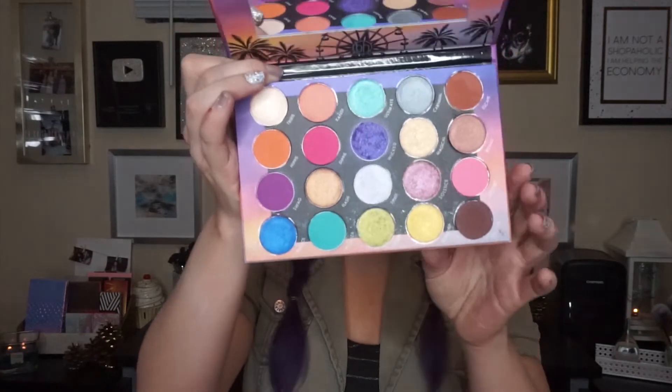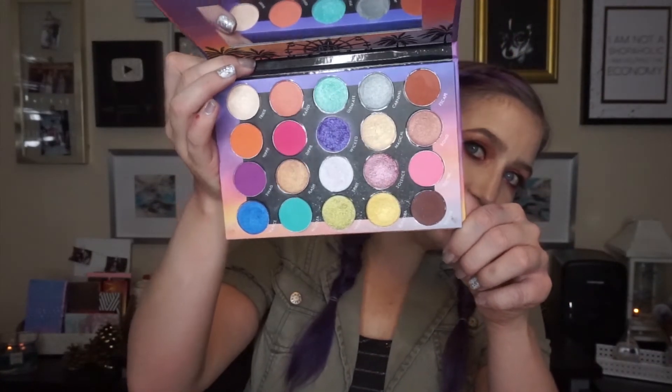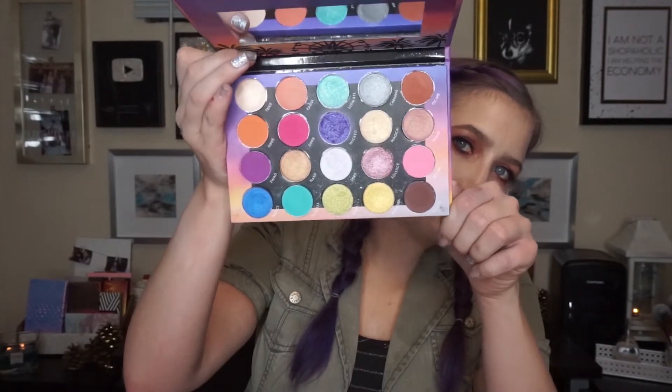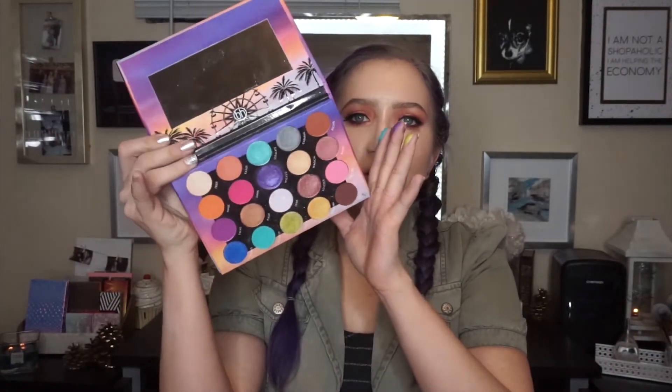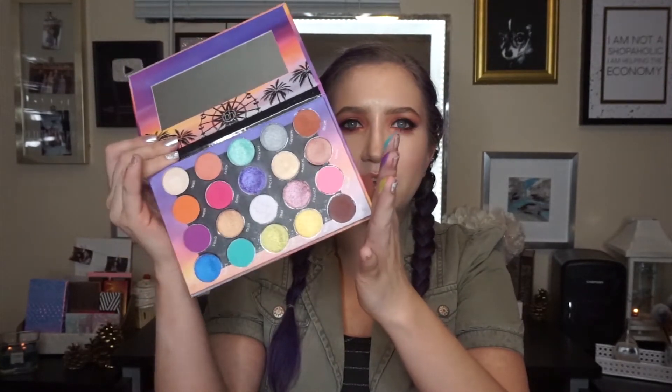My next favorite for 2018 out of colorful palettes is the BH Cosmetics Weekend Festival Palette. As you can see I have used and abused this palette and it is really just unbelievable how intense these shades are. There are some mattes and some shimmers and they are so insane. You get such a cool variety of colors and you get a mirror, and it's so affordable — I really recommend picking up the Weekend Festival Palette.